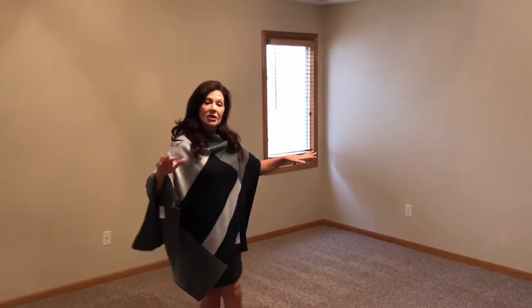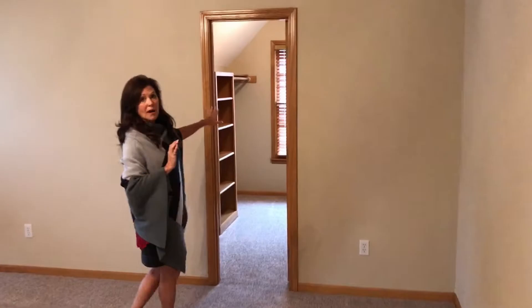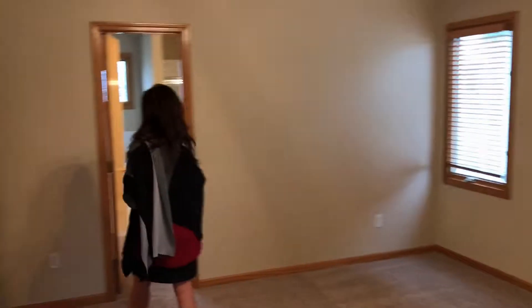All right, we're going to start in the master bedroom upstairs. Look how roomy this is. You have a walk-in closet to die for — amazing space right there. Vaulted ceiling, and check out this master bath suite.